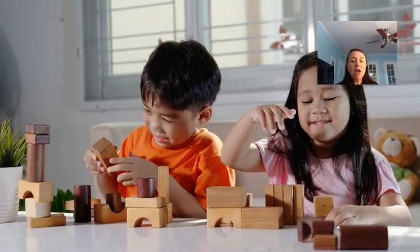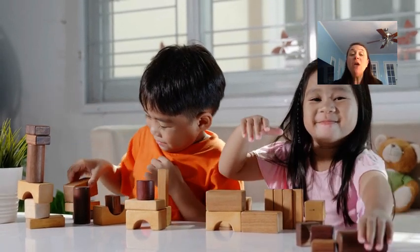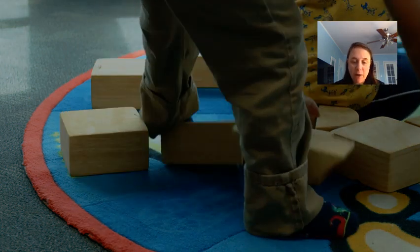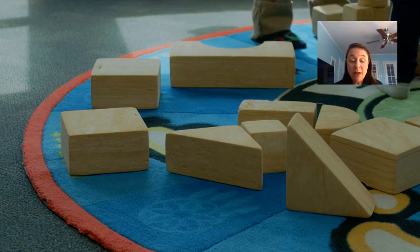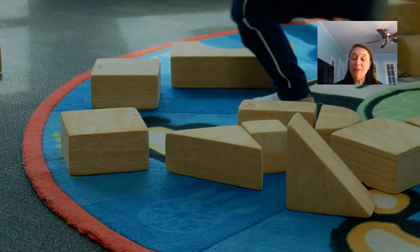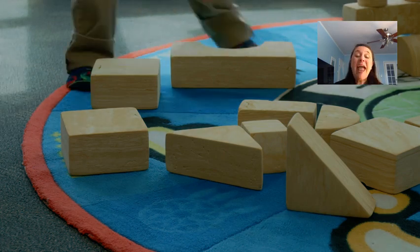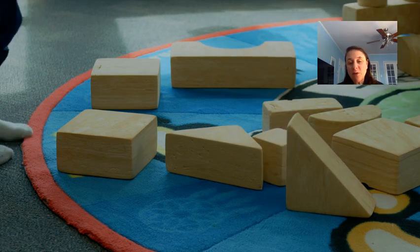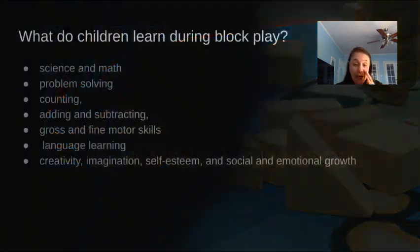Because block play is so important, we want to think about how we're actually going to use the block areas in the classroom. The first thing you need to think about is where you're going to set up your block area. It should be somewhere large enough that children can build, and not a high traffic area — because if it is, kids are going to have their blocks knocked down all the time. It should also be a little bit away from everyone else so blocks don't fall and interrupt other children's play.